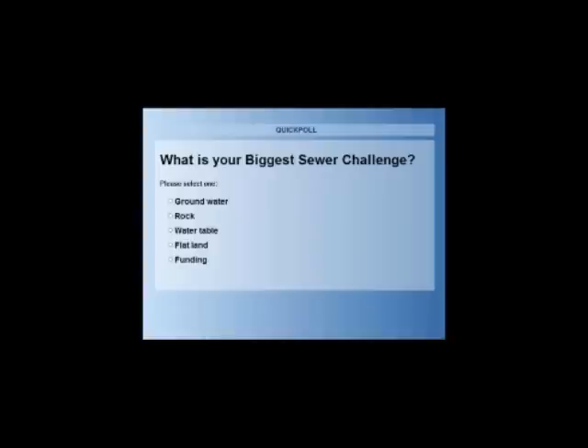Our second poll question: What is your biggest sewer challenge? Options are: groundwater, rock, water table, flatland, or funding. Most people associate pressure sewers with lakefront development, where waste can be pumped uphill from the lakefront to either an existing gravity line or a pressure main. It's also very popular in rocky applications — the ultimate rocky application being Alcatraz Island. The Federal Clean Water Act in the early 1970s had shut down Alcatraz Island for discharging directly into the bay, and pressure sewer technology allowed Alcatraz Island to reopen to the public in the mid-1980s.